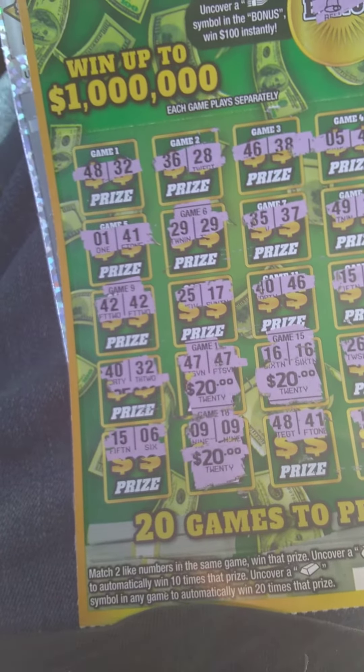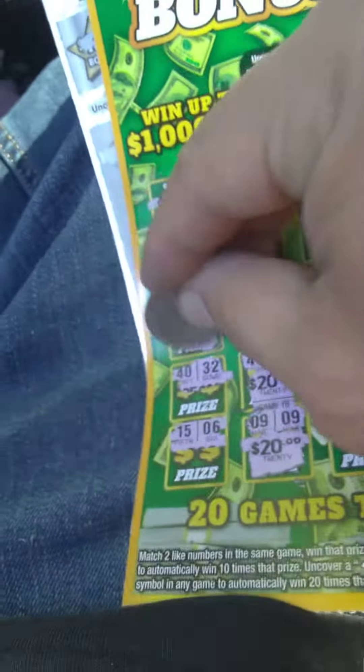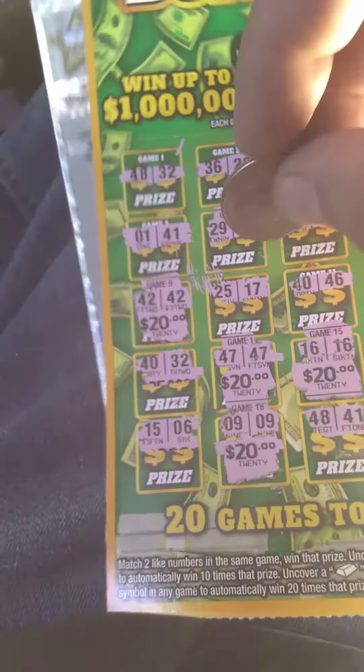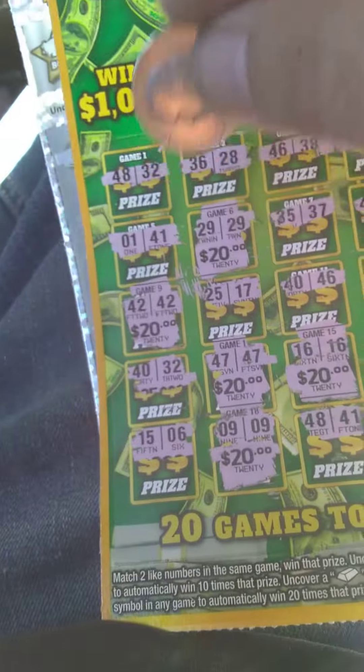And then we got 42 and 29 — yes! That's $80. And then $100!